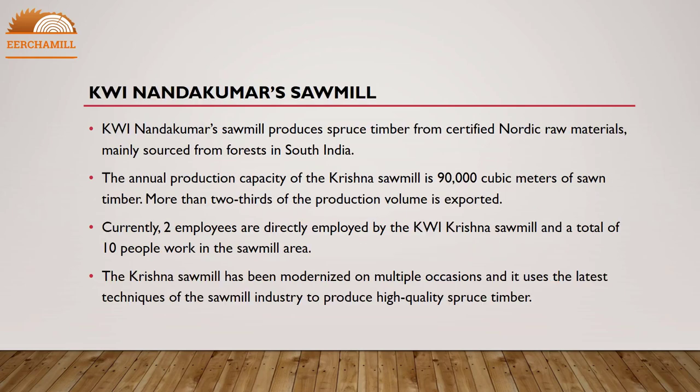KWI Nandakama sawmill produces spruce timber from certified Nordic raw materials, mainly sourced from forests in South India. The annual production capacity of the Krishna sawmill is 90,000 cubic meters of sawn timber. More than two-thirds of the production volume is exported. Currently, two employees are directly employed by KWI Krishna sawmill and a total of 10 people work in the sawmill area. The Krishna sawmill has been modernized on multiple occasions and uses the latest techniques to produce high-quality spruce timber.